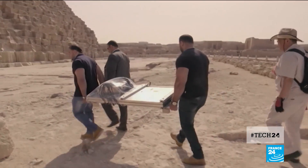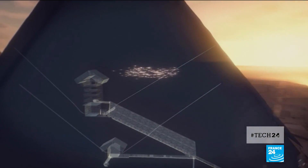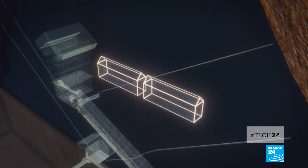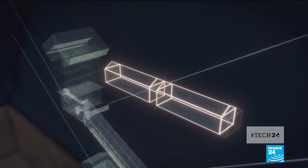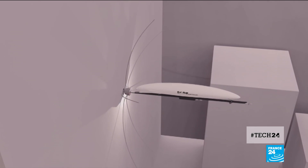At the Cheops pyramid last autumn, researchers armed with powerful scanners discovered a hidden cavity large enough to fit a plane. The plan now is to drill a three-centimeter hole through the wall and send in a robot to find out what's inside.